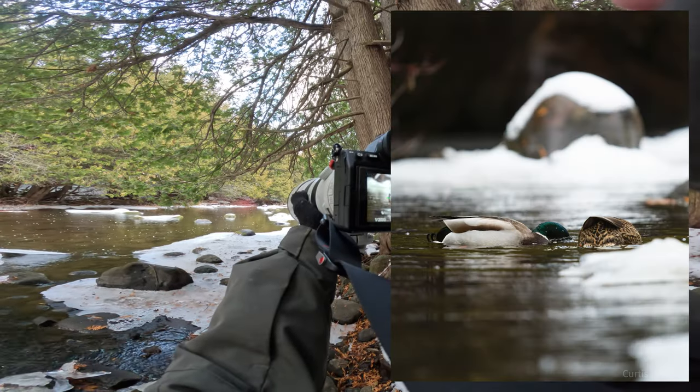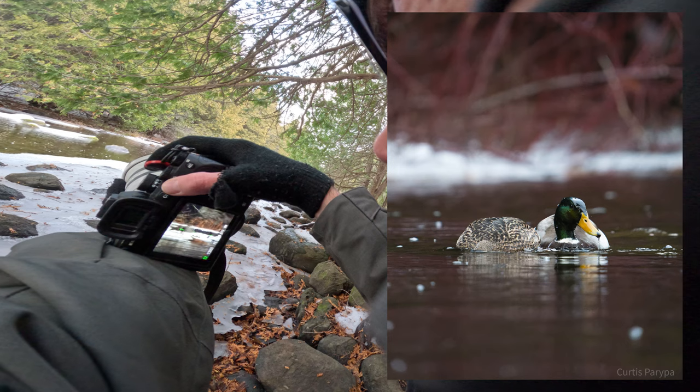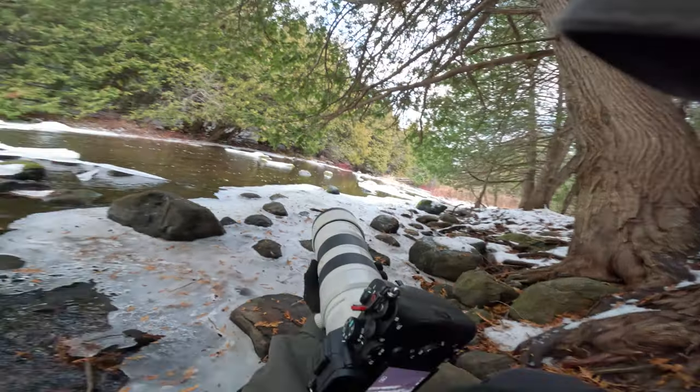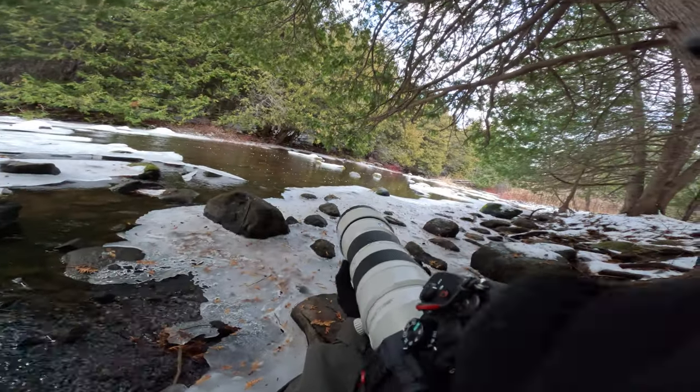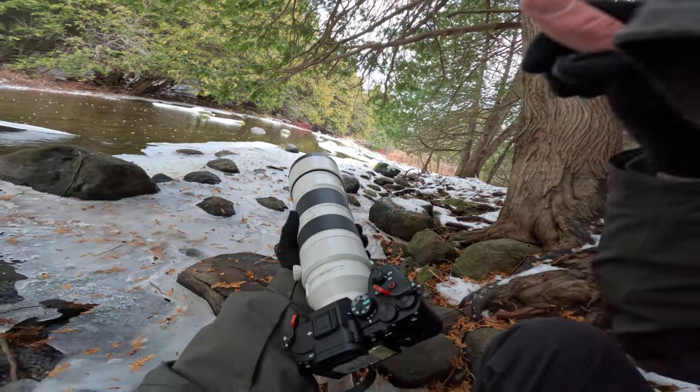Literally the same as last time, but you know what? I like that red glow. They're putting their heads under the water so quickly — every shot is just duck underwater, duck underwater. I don't know, but that was fun trying though.